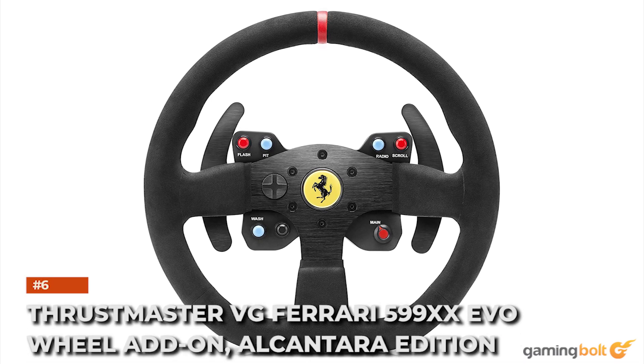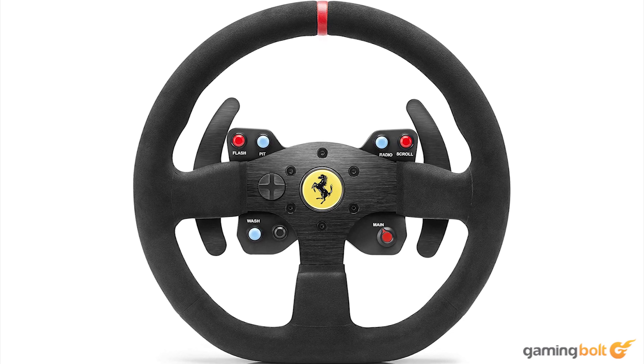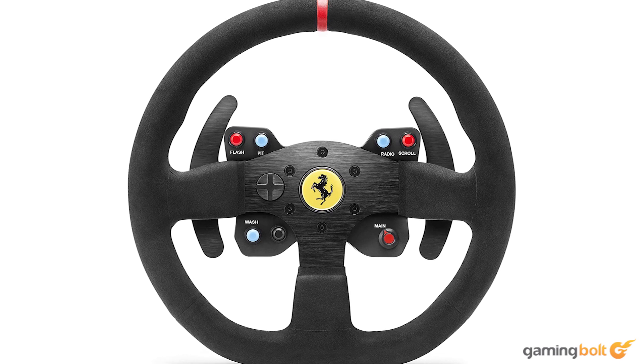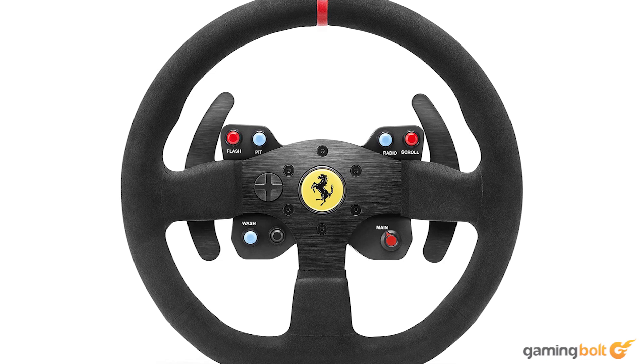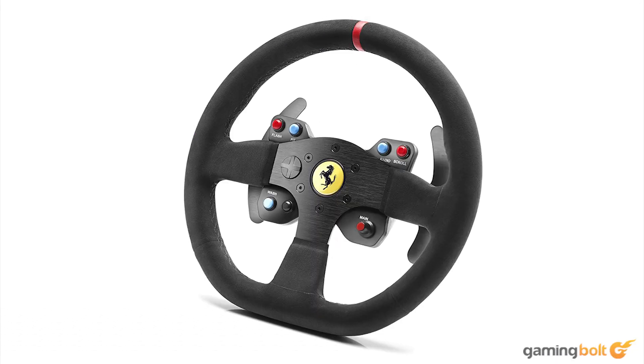Thrustmaster VG Ferrari 599XX EVO Wheel Add-On Alcantara Edition. Thrustmaster has been known for its stellar yet affordable steering wheels, and the VG Ferrari 599XX EVO is no exception, at $200. As part of its Ferrari licensing, the wheel is based on the 599XX EVO, complete with Alcantara as the material. There are six action buttons on the steering plate for functions like pit stopping, radio, and flashing, along with a D-pad. A quick release system allows for easily switching out the wheel for other Thrustmaster options, including the older T300 series. While pedals need to be purchased separately, the Thrustmaster VG Ferrari 599XX EVO Wheel is still very good with support for Xbox, PS4, and PC.